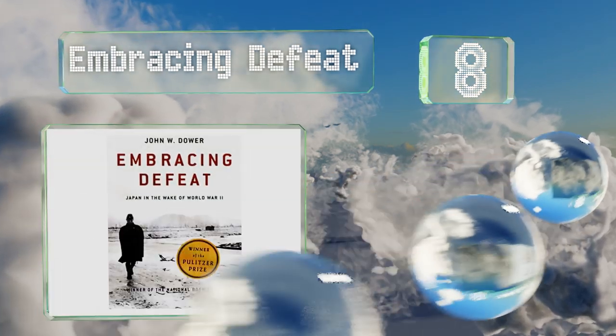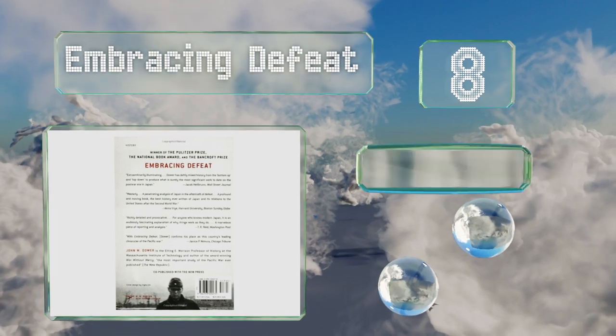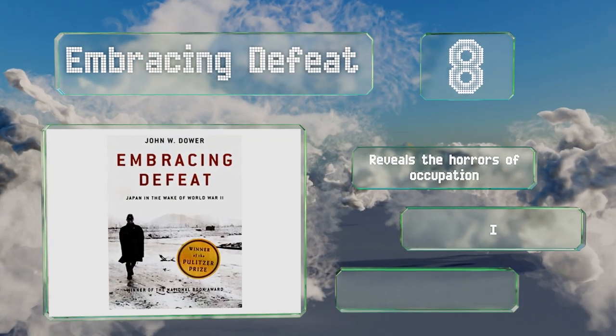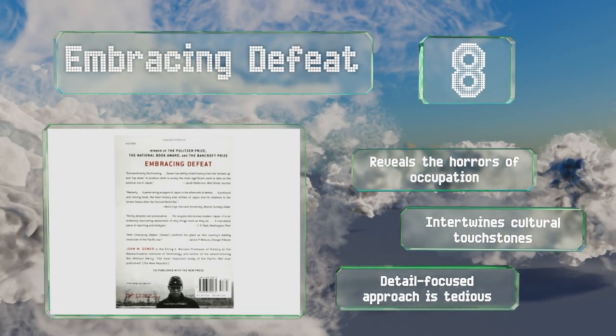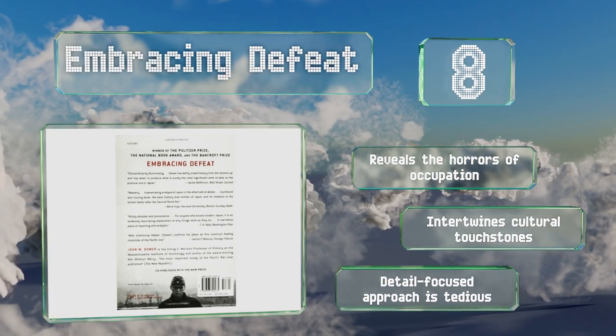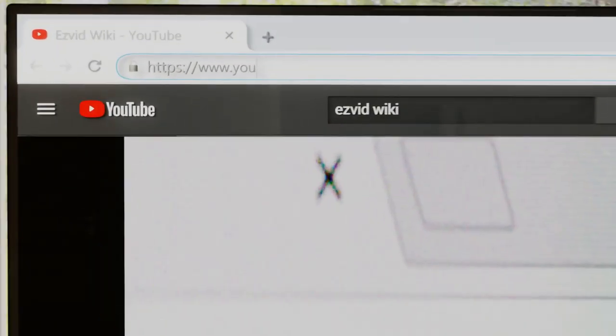In Embracing Defeat, it's a moving and provocative portrayal that may be hard for some to finish. It reveals the horrors of occupation and intertwines cultural touchstones. However, the detailed focused approach can be tedious.